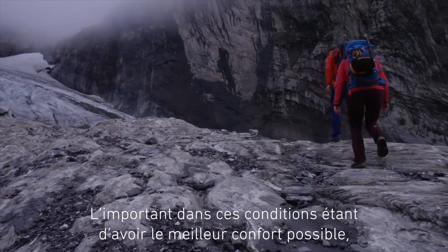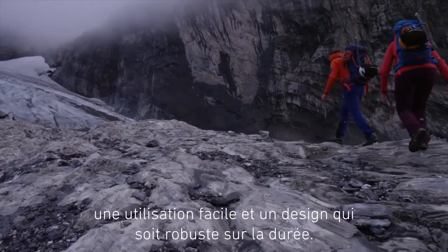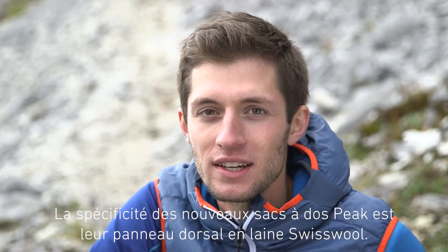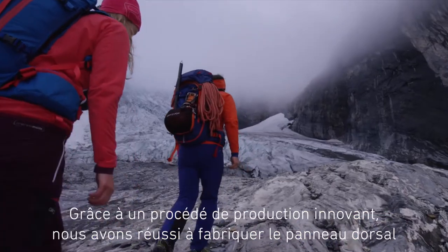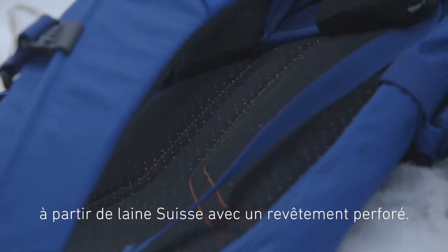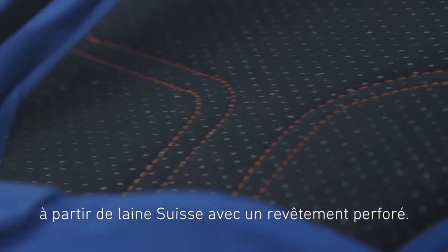Optimum wear comfort, great user-friendliness and a technical and durable design play an important part in achieving this. One feature that makes the new PEAK backpack special is the Swiss wool back system. Here, we succeeded in using an innovative process to produce the back system from Swiss wool as well as a punch-all cover.